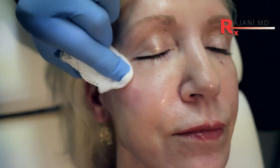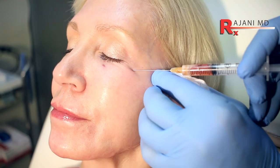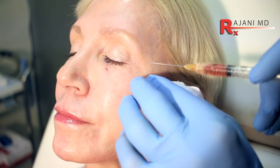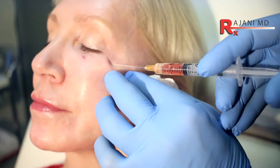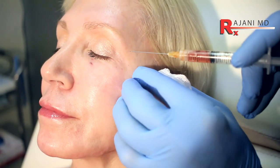We did some mesotoxin, and this is their second PRF treatment. We're entering with the cannula. If you want to get the lateral orbital rim, you certainly can, but here we're just concentrating on the under eye. We did the mesotoxin under the eye first.